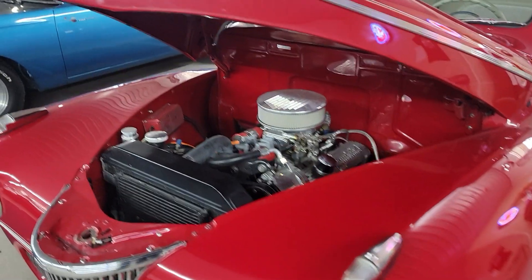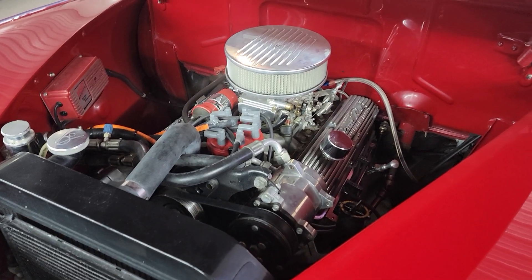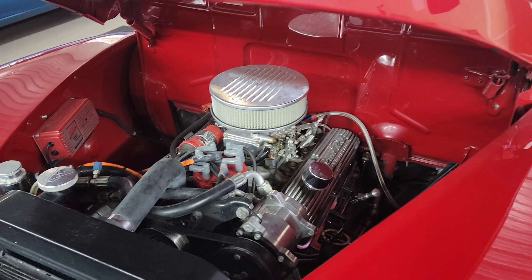Hello, this is Vaughn with Vaughn's Classic Cars here in Nashville, Illinois. Shooting you a video of a 1941 Ford Super Deluxe two-door sedan.